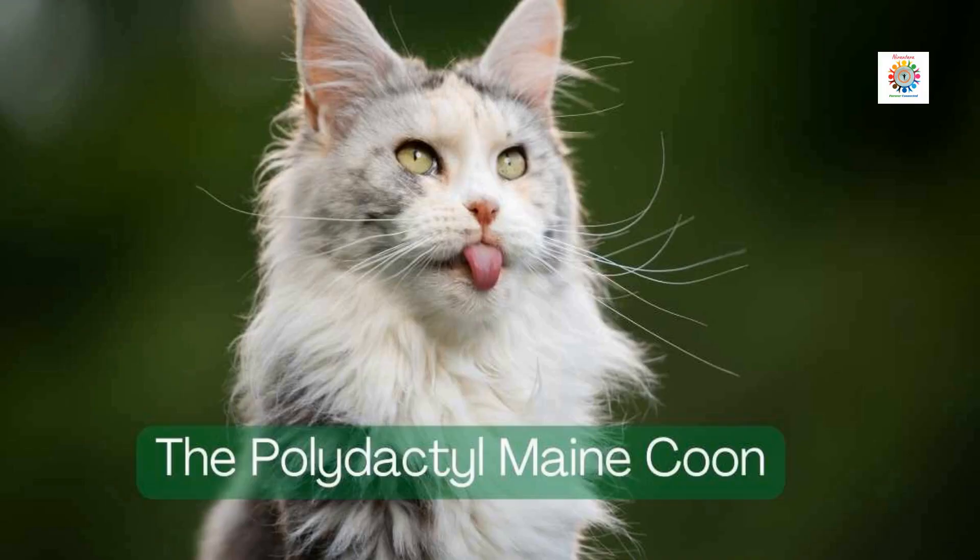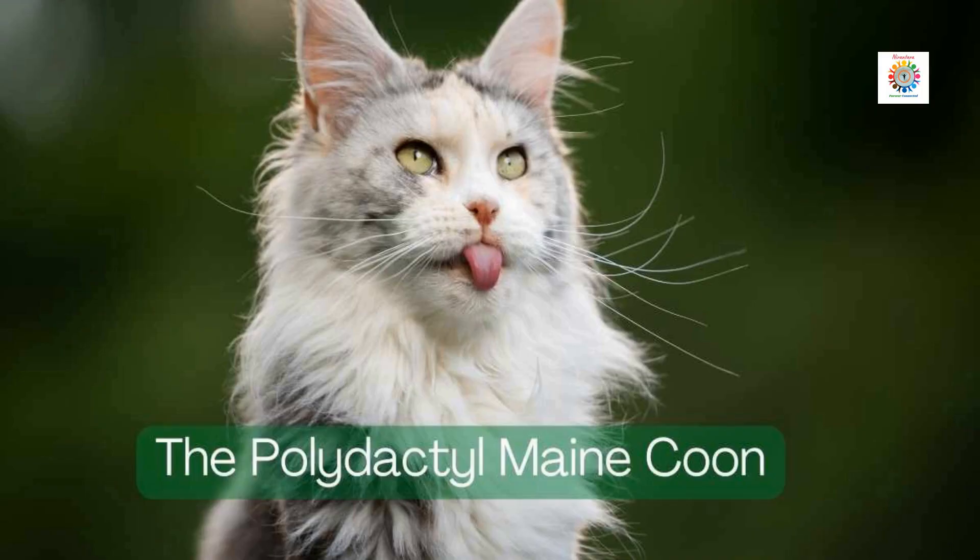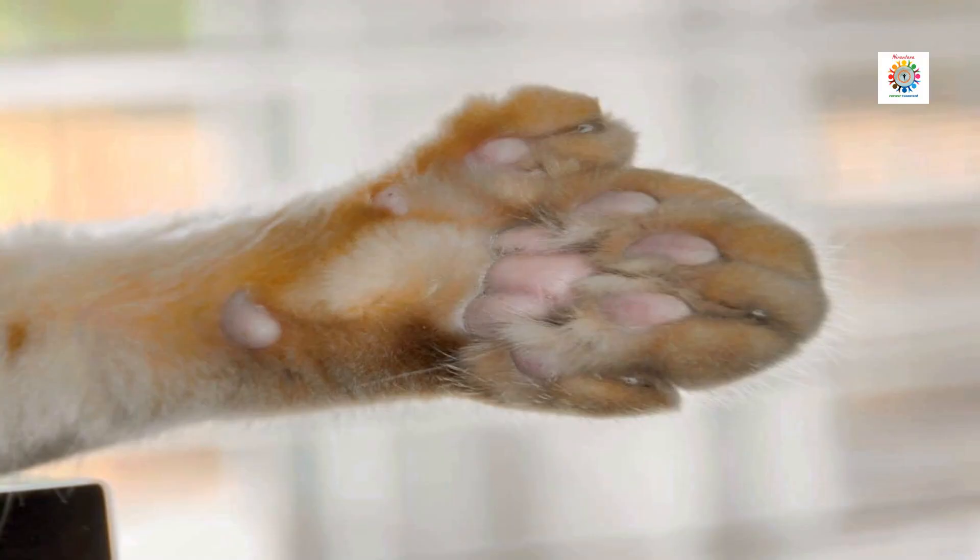Maine Coons have more instances of polydactylism than any other breed of cat. The paws of a standard cat have five toes each on the front paws and four on the back. A polydactyl Maine Coon can have a maximum of two additional toes on each paw. For more details, visit the link provided in the description.